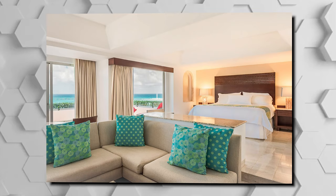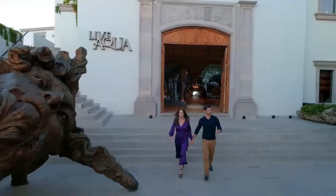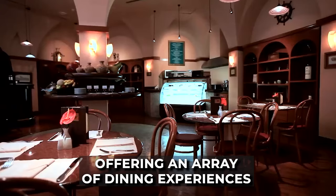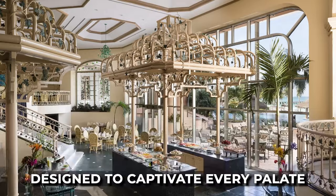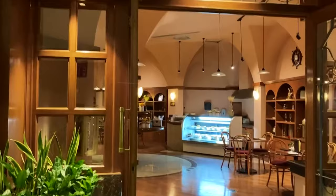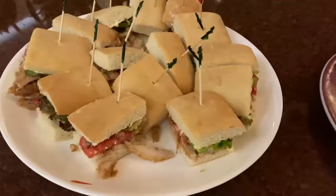The Infinite Oceanfront Honeymoon Master Suite specifically caters to couples seeking a romantic escape. The Grand Fiesta Americana is a gastronomic paradise, offering an array of dining experiences designed to captivate every palate. Start your day with a hearty breakfast at the Viña del Mar, featuring stunning views of the sea. For a casual lunch, Isla Contoy provides an international menu rich in fish and seafood options.